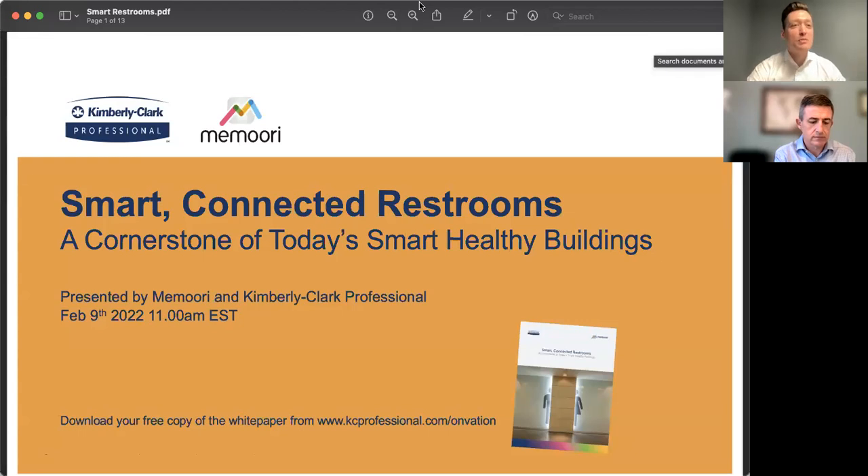Welcome everybody to our SMART series of webinars, and thank you so much for joining us today. We have a Kimberly Clark Professional here to talk about smart connected restrooms, a cornerstone of today's smart healthy buildings. This webinar is combined with the publication of our joint white paper with Kimberly Clark Professional on this subject. You'll find a link in the chat to download the white paper if you haven't already, and the URL is also at the bottom of the slide.